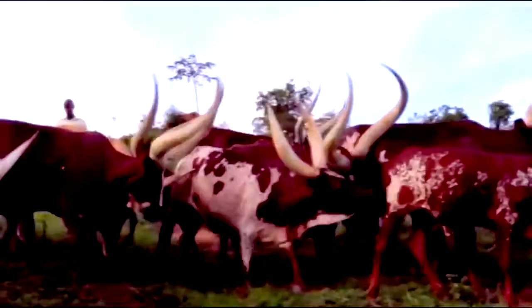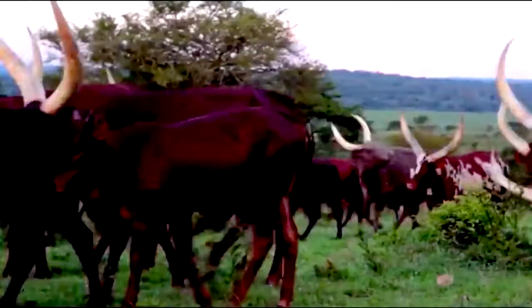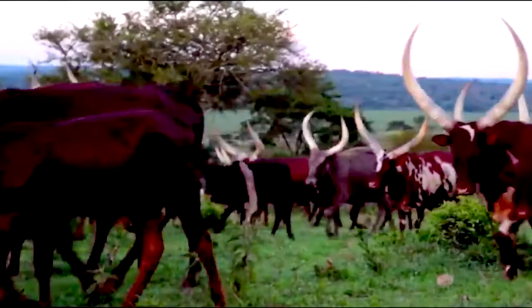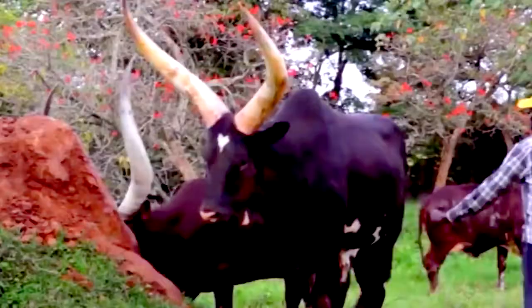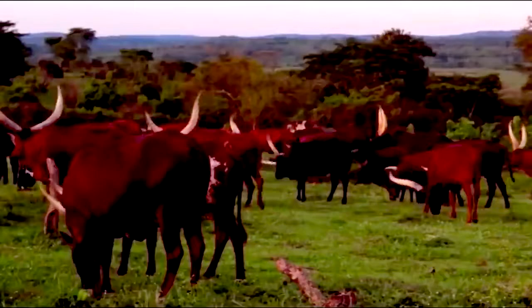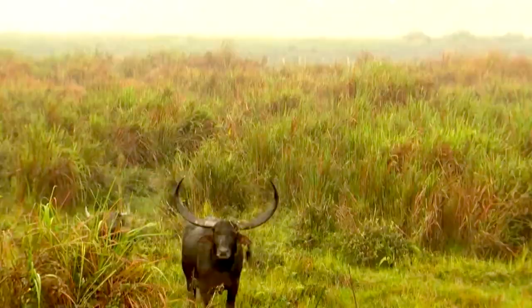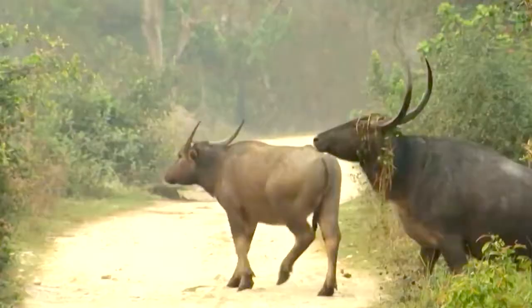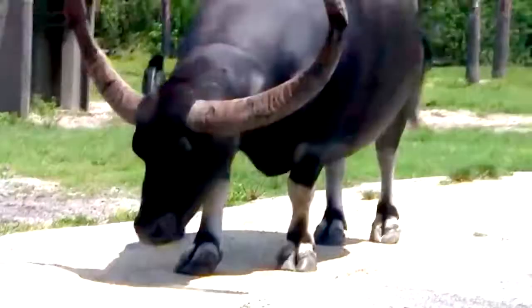Now it's time for the Ankole Longhorn, also known as the cow with horns. Even though this animal has been bred in America, it derives from a group of African cattle, and just one look at it tells you why it's so unique and popular. But the record for the longest horns belongs to the Asian Water Buffalo, found in Thailand, Bhutan, Nepal, and India. While they usually have horns about 1 meter long, one specimen in India broke a world record, entering the Guinness World Records in 1955 with horns measuring 4.24 meters from tip to tip — at least twice the size of an average human.